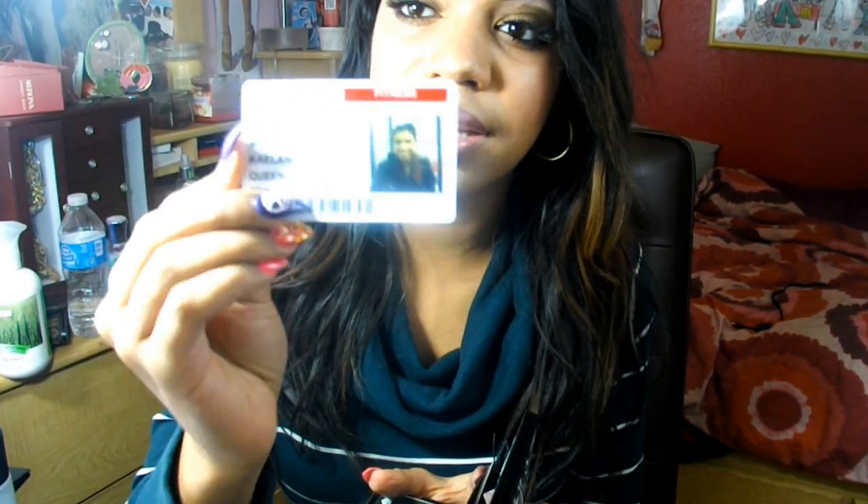I have my LBAC gym membership ID. I have my school ID, but I'm not going to show you the picture because I hate my school ID photo. I also have a Safari card, a Chipotle gift card, and a CVS rewards balance card.